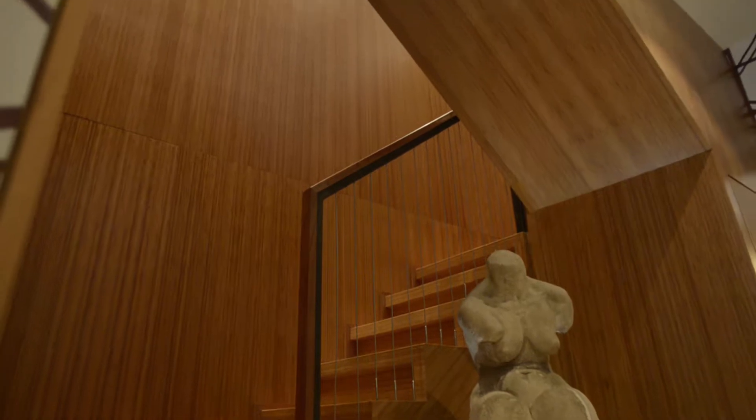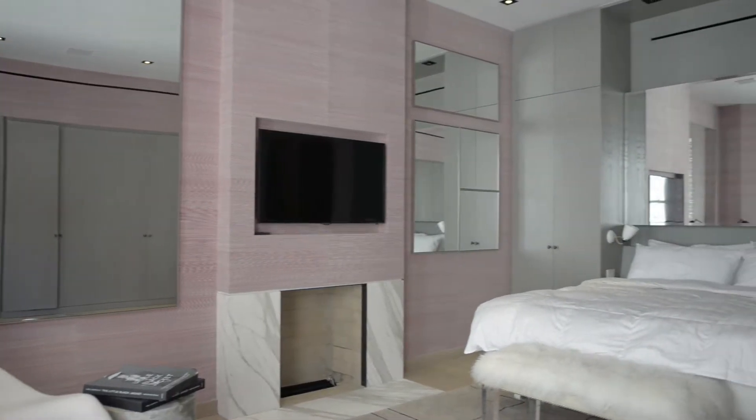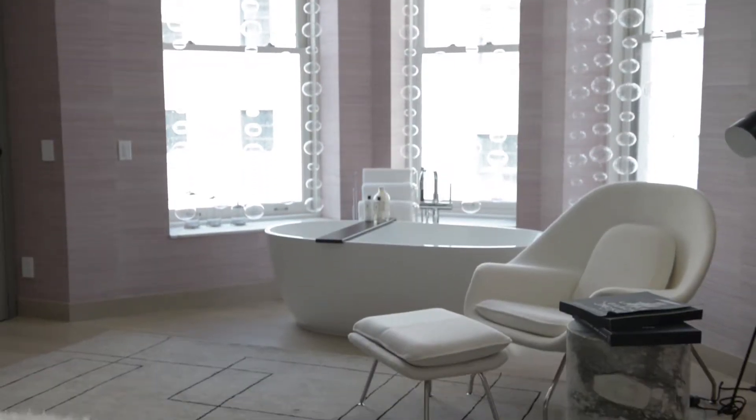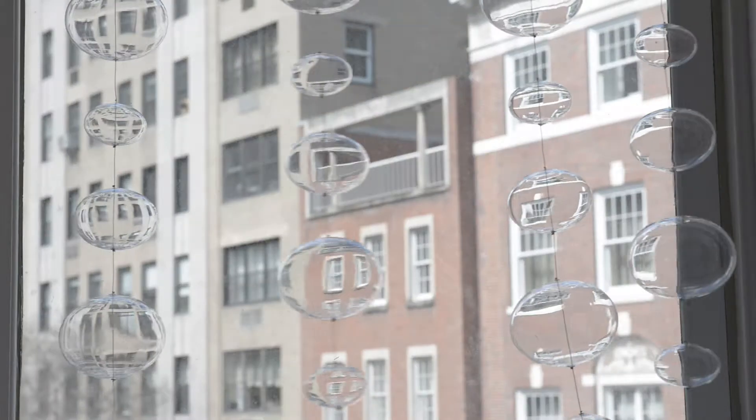As you go up to the second floor, we have another huge master bedroom suite. In the master bedroom, we have the top that overlooks Madison Avenue on one side and Central Park on the other. It's probably the most romantic spot in the city.